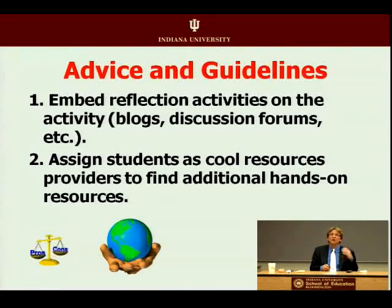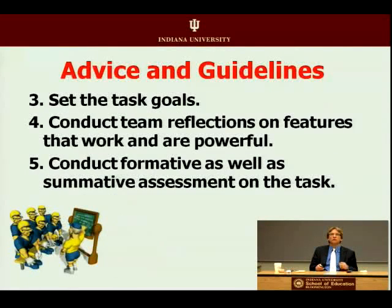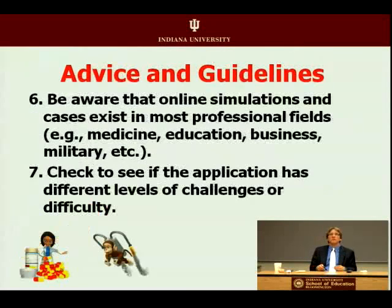Make sure you not only try things out but reflect on what worked and what didn't. Discuss those things with your students, and have your students suggest resources you can use in your class — let them be the cool resource providers to extend what you have available. Once you do that, make sure students are guided into the task with goals, scaffolds, and reflections on what worked. Use formative assessment, not just summative at the end, so you can change the assignment as you go.